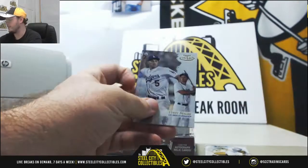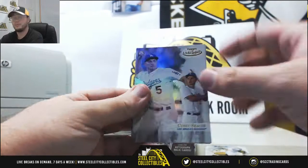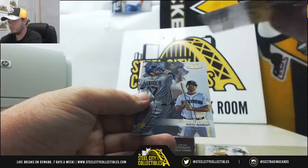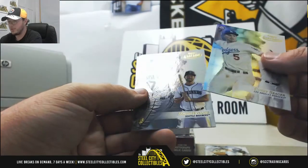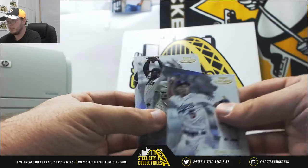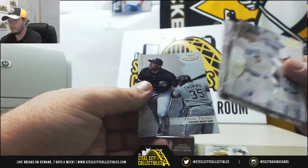This is 2017 Topps Gold Label. We got Corey Seager, Mitch Haniger for the Mariners, Miguel Sano, Johnny Cueto, and Frank Thomas.